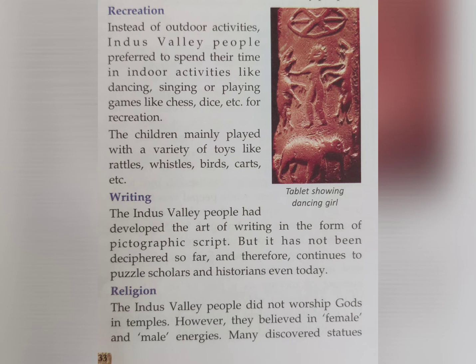The Indus Valley people had developed the art of writing in the form of pictographic script. However, it has not been deciphered so far, and therefore continues to puzzle scholars and historians even today.